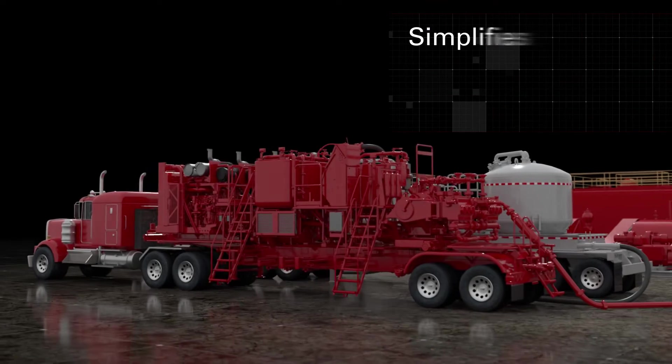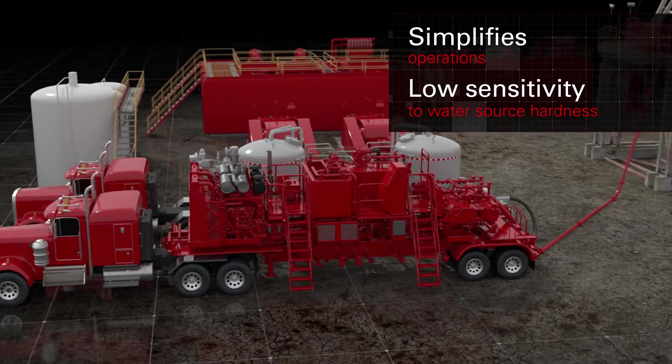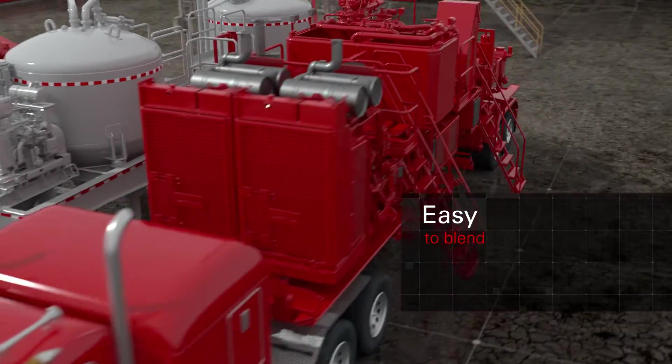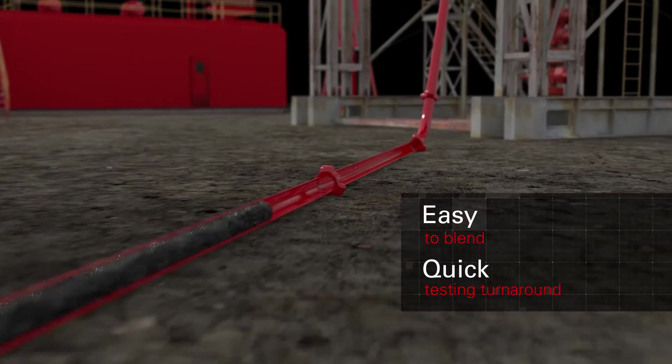Deploy it using on-the-fly or batch mixing techniques without the need for pre-hydration of the slurry design or high purity water sources. The Sentinel-Sem Pro system easily blends with a wide range of cements, which enables quick turnaround between lab testing and rig site application.